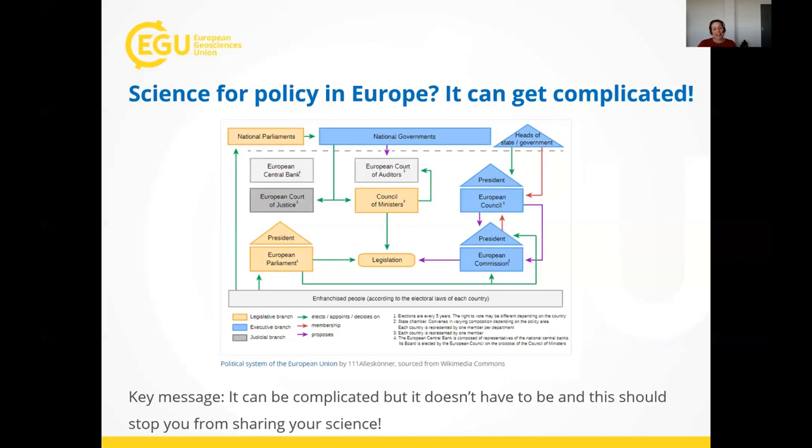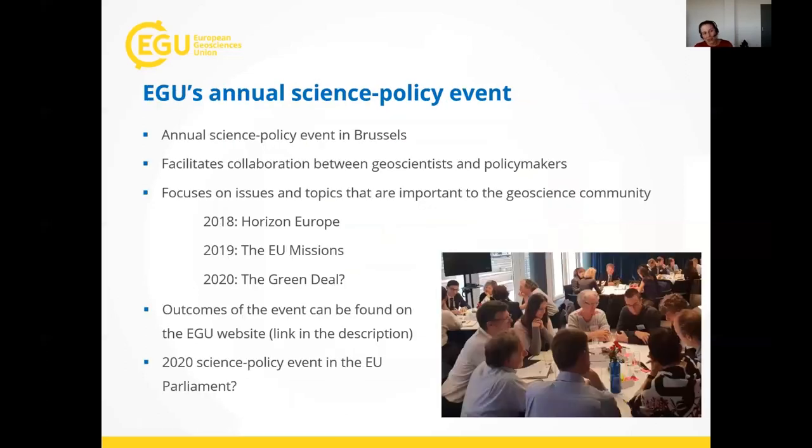The takeaway is: it can be complicated, but it doesn't have to be, and this shouldn't stop you from sharing your science. For an easily accessible activity, there is EGU's Annual Science Policy Event, held every year in Brussels, usually in September or October. It gives geoscientists and policy makers the space to meet and discuss issues important to the geoscience community. We try to pick topics relevant to both a broad range of geoscientists and to policy makers, and usually hold this in the form of roundtable discussions.